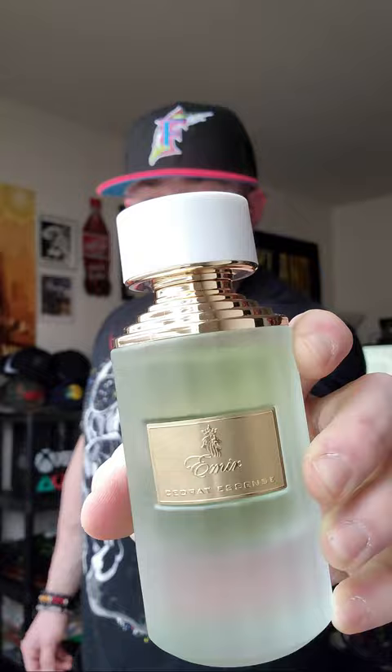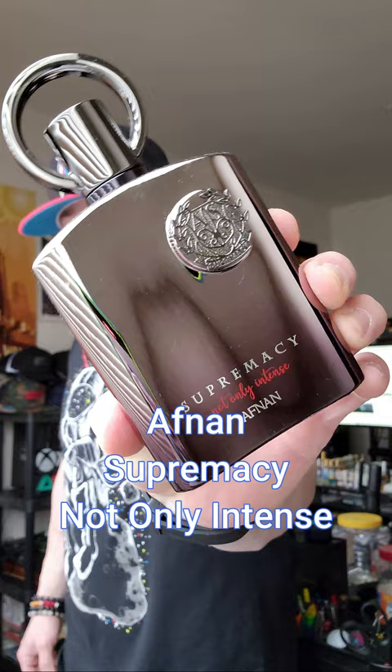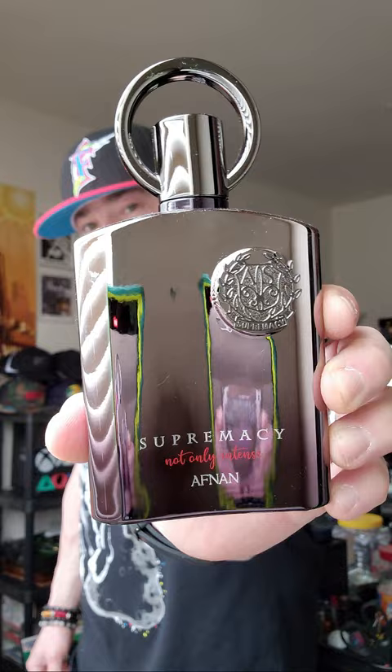Afnan Supremacy Not Only Intense — this is gorgeous, full of blackcurrant and oakmoss. Sypha fans that like tart fruitiness and extreme performance are going to love this one. It falls between Hachivat and Aventus.